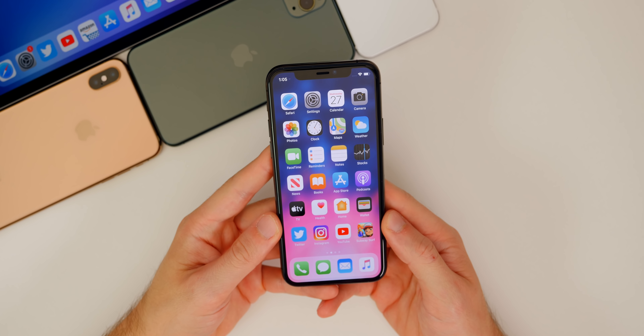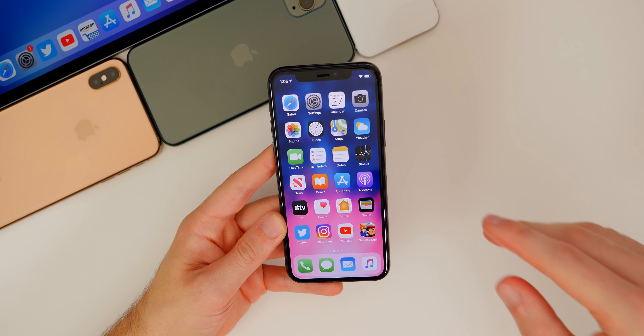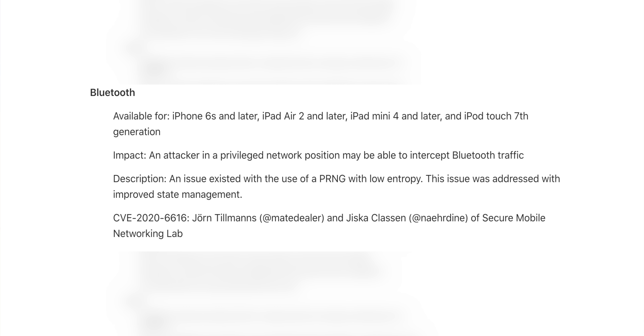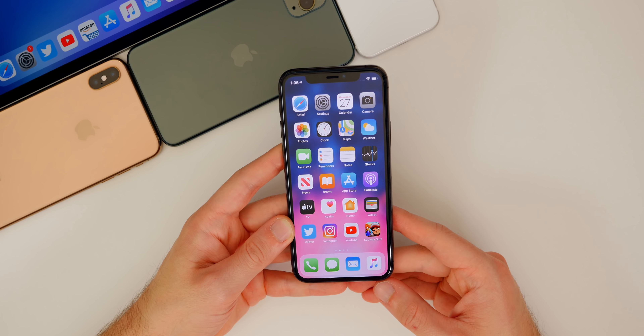When you look through the list of CVEs, you're going to see a lot of startling vulnerabilities and bugs that likely have been exploited out in the wild — no confirmation of that, but you'd have to assume at least some have been. Some of these include an audio vulnerability where processing a maliciously crafted audio file may lead to arbitrary code execution. There's a Bluetooth vulnerability that says an attacker in a privileged network position can intercept Bluetooth traffic. There's also a WebKit bug where processing maliciously crafted web content may lead to arbitrary code execution — and several others that people on iOS 13.4.1 and below are still vulnerable to.